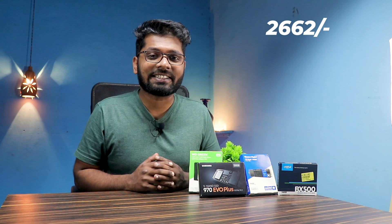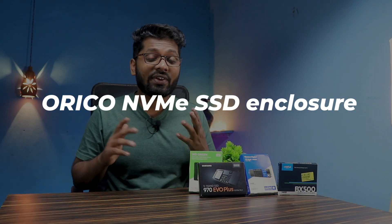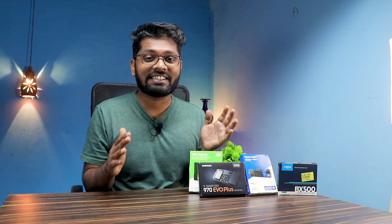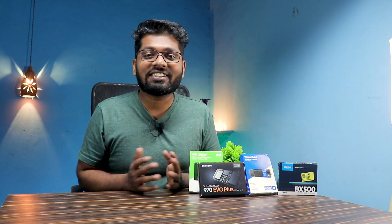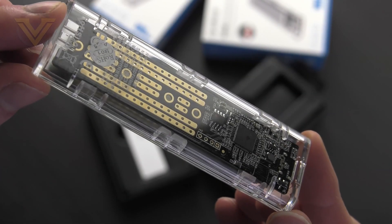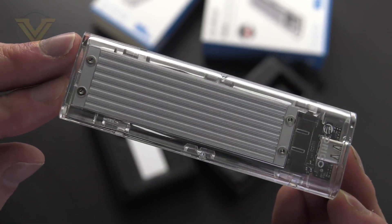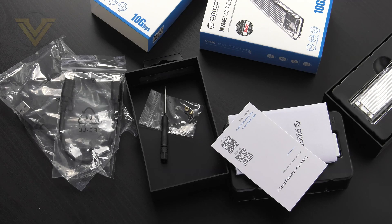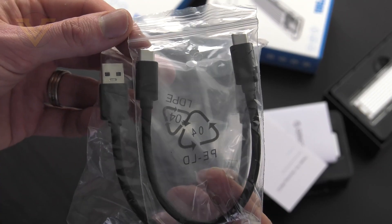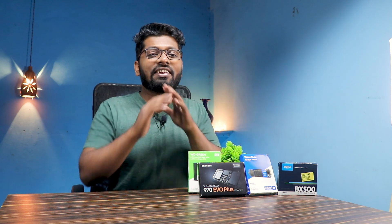Moving on, we again have an ORICO NVMe SSD enclosure, but this is a transparent one. If you have a beautiful SSD and want to show it off, this is the enclosure for you. It has a transparent window so you can see everything going on inside. It is priced at 2700 rupees, uses USB 3.1 Gen 2, and is max capped at 2 terabytes. It comes with both a Type-C to Type-C cable and a Type-C to Type-A cable.